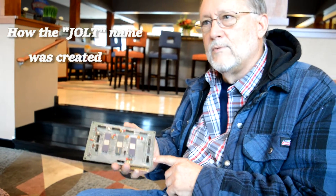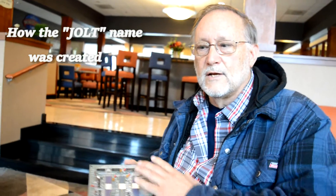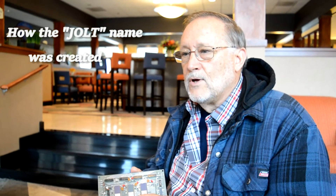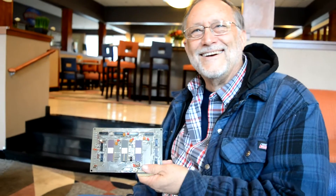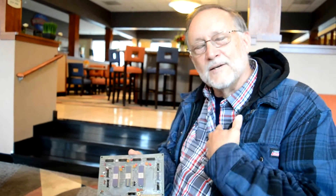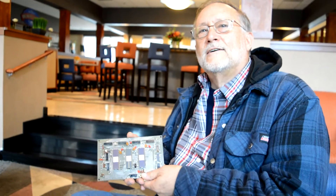My partner and I spent a very long lunch trying to decide on the name. My partner was Hispanic, and Holt in Spanish is Jolt. After running through all kinds of names he said, 'Let's just call it Jolt since I call you that all the time.' So we went with Jolt — because the H is a J in Spanish. He never called me Holt; he always called me Jolt.